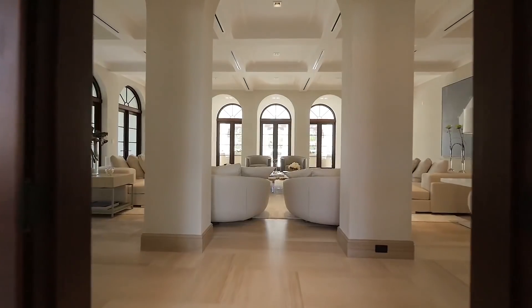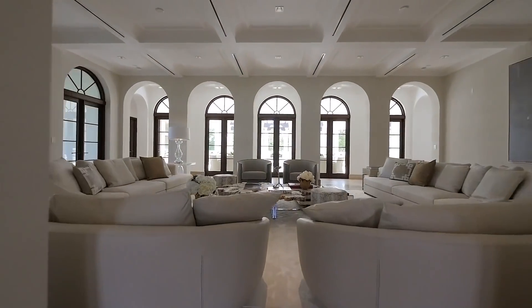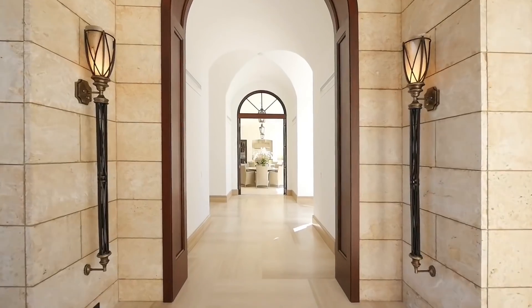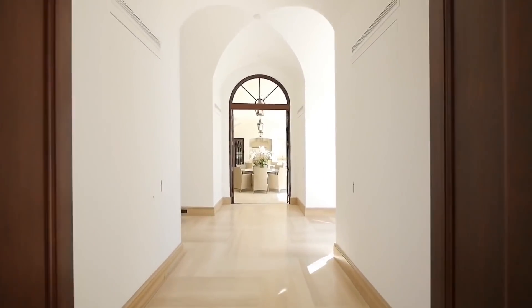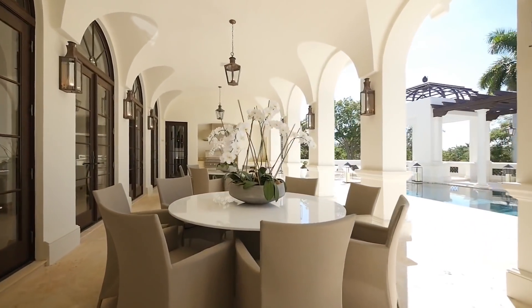Comfy, deep-cushioned sectional sofas, ultra-modern barrel chairs and a chic mirrored coffee table give the room a relaxed feel, while towering arched French doors facilitate an elegant transition to the gardens.